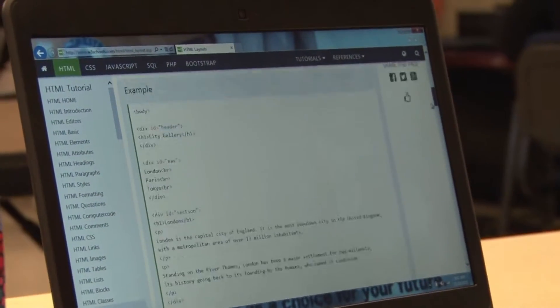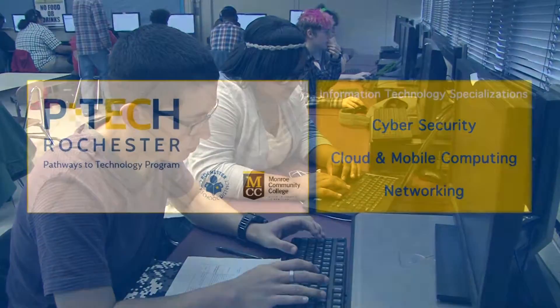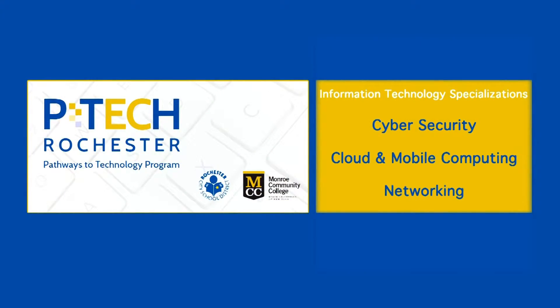Students are able to choose from one of three specializations within the INT degree: cybersecurity, cloud and mobile computing, and networking.